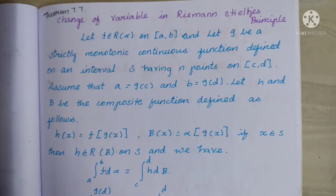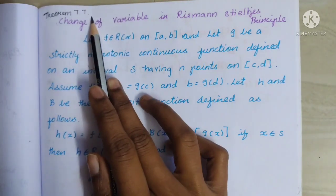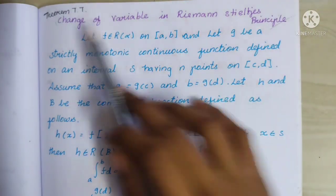Hey guys, welcome back to our channel Math Nantar Tamil. In today's video, we will discuss real analysis theorem 7.7: Change of Variable in Riemann-Stieltjes integral.